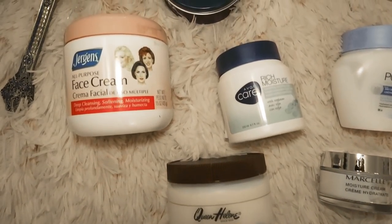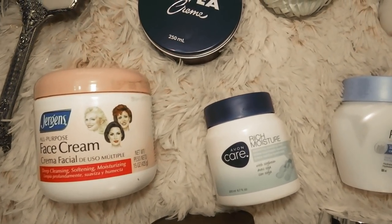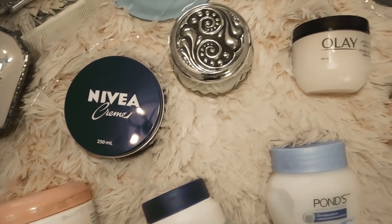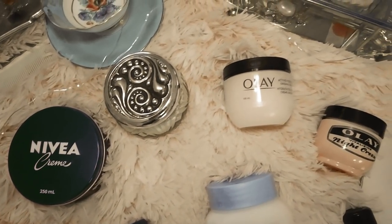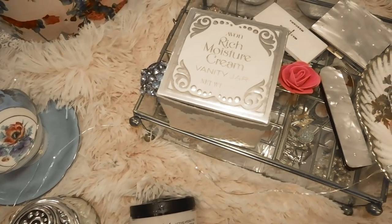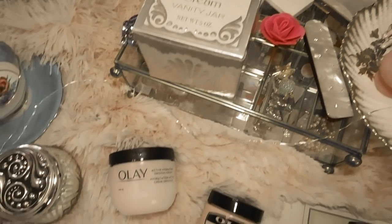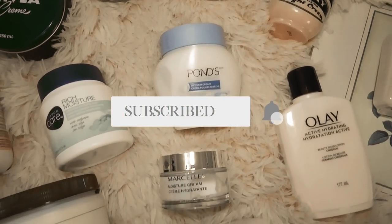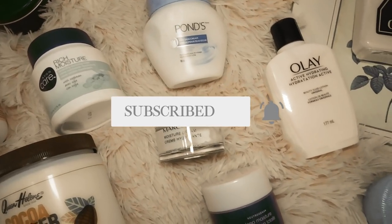Hello lovelies, welcome back to my channel. Today I will be talking all about vintage drugstore face creams that you can still buy today. I thought it would be fun to choose affordable face creams that aren't $300 — I know Erno Laszlo is really expensive. I did some research to discover more vintage drugstore brands you can still buy today. My name is Laura and this is where I talk about all things vintage fashion and beauty.